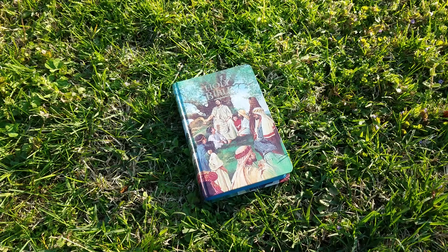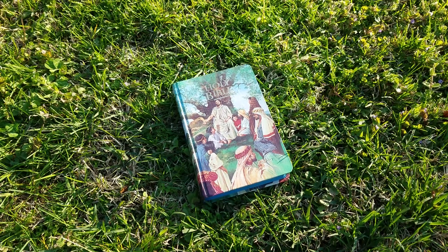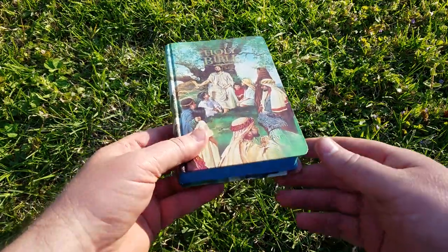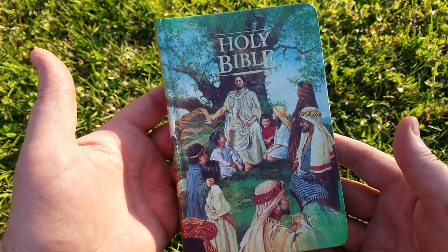Welcome back to KJV Reviews. Today I thought I would do a review outdoors because it's very beautiful here today. I want to do a Bible review of this children's Bible, and this is a hardcover Bible. It's got a wonderful picture of the Lord with the children there.